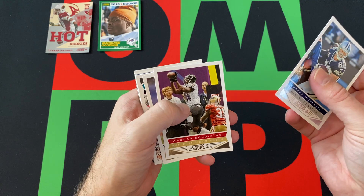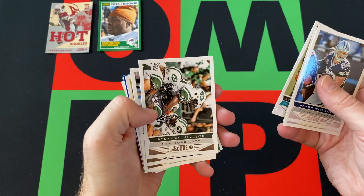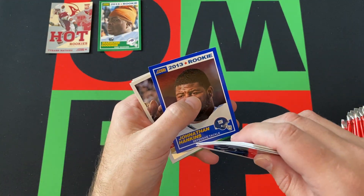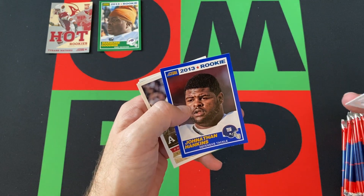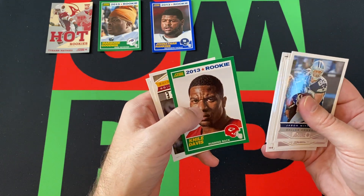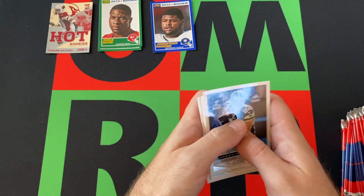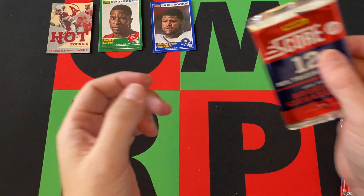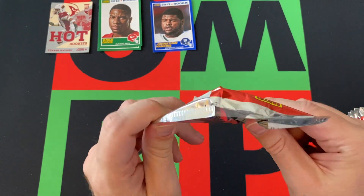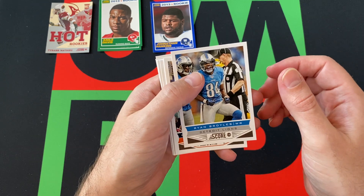Pack two: Jason Witten kicking things off, Anquan Boldin, Shane Vereen, Justin Blackmon, Steven Hill, Steve Smith, Chris Givens. We got a blue version — I think it's either a parallel or short print — of Jonathan Hankins. Airmail Colin Kaepernick, Niles Davis rookie card, Robert Griffin III, and another Colin Kaepernick. Obviously he's coming off the Super Bowl loss before all the stuff went down with him.